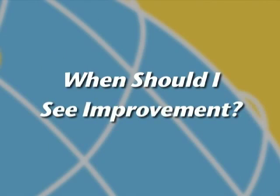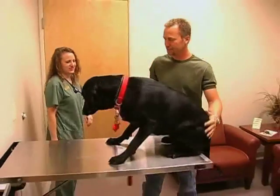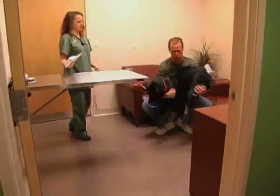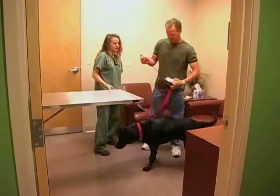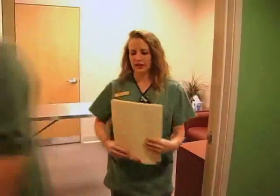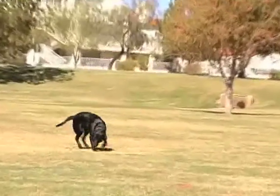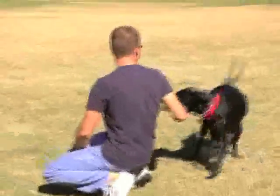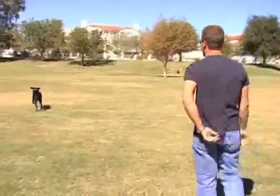When should I see improvement? Unlike previous medications that you may have used for your patient's allergies, hyposensitization is a long-term process. You have elected to go this route because of its effectiveness, safety, and absence of harmful side effects. A little patience on both your part as well as the pet owner during this process will be rewarded with a happy and healthy pet. You can usually expect to see some improvement within 3 to 5 months, which again will vary from animal to animal. Some animals show response a lot earlier, and yet others take longer to reach the same end.